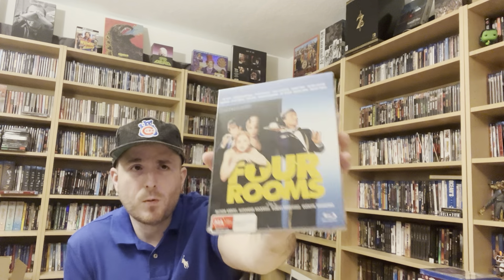Next up is Four Rooms — Quentin Tarantino directed one of the segments and I've never seen it; wanted to add it to complete my Tarantino filmography. Also got the Best Buy exclusive steelbook of David Bowie's The Man Who Fell to Earth — I had the Criterion release years ago and regretted getting rid of it, but excited to have it on 4K now. Next up is Scream 6 on 4K — this is the steelbook and I really enjoy the artwork on it.